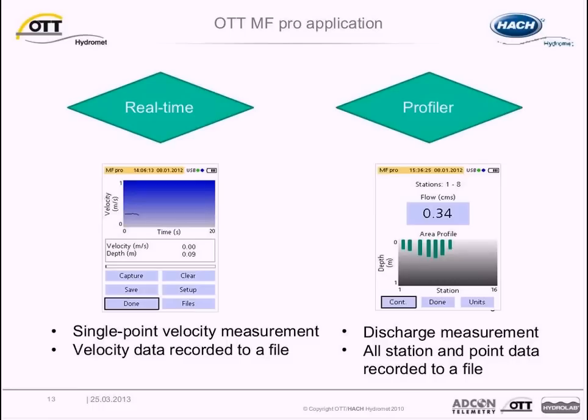Here are a few examples of ideal use: single point or multiple point velocity and discharge measurements. Velocity and depth information from the sensor is displayed in real time on the handheld unit. At the end of a discharge measurement, total discharge is shown and a depth and velocity profile are graphically illustrated, along with percent discharge per station.